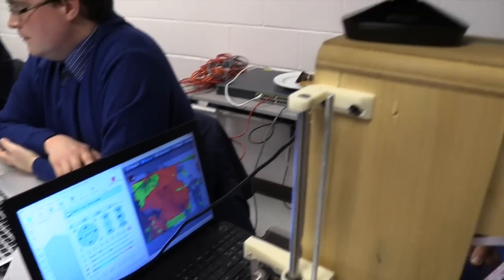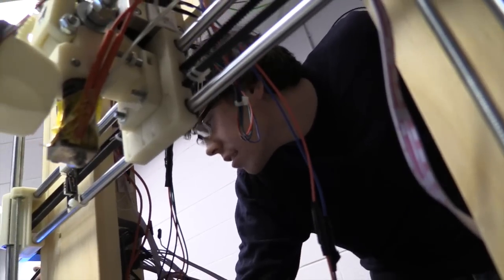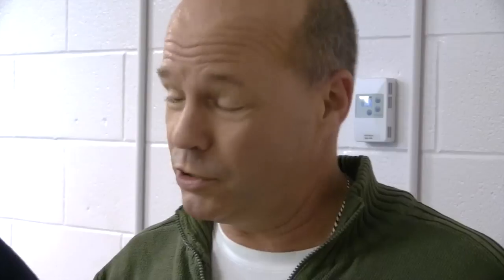This is a do-it-yourself 3D printer, and as you can see, we are taking a scan. We can convert this scan into three dimensions and then print it up into a physical object of some sort.